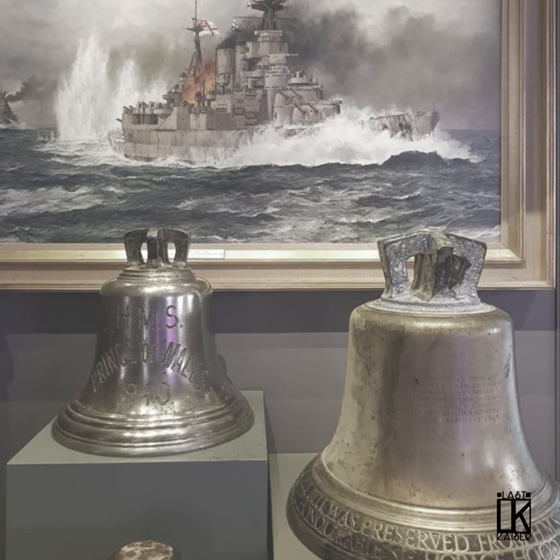If you liked this 60-second warship video, please leave a like, comment on what ship you'd like to see next, join the Discord, or check out some of the merch.